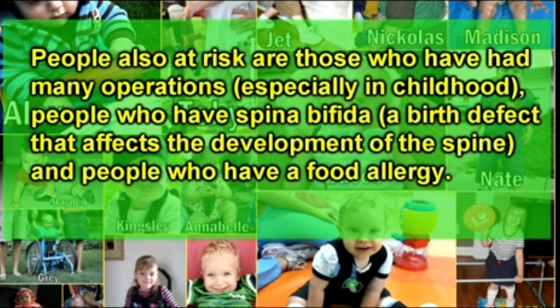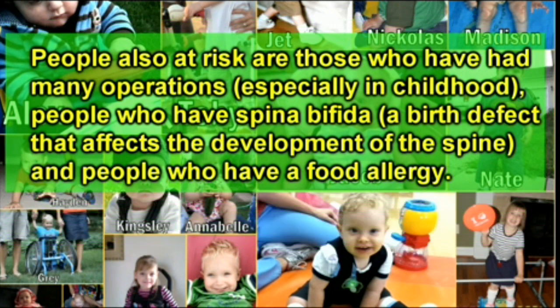People also at risk are those who have had many operations, especially in childhood; people who have spina bifida, a birth defect that affects the development of the spine; and people who have a food allergy.